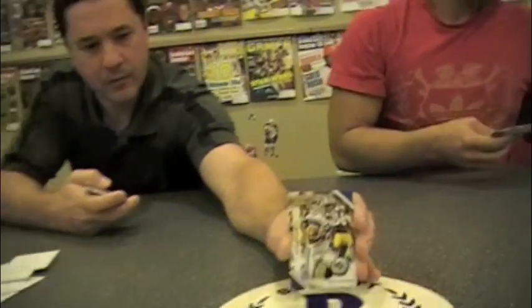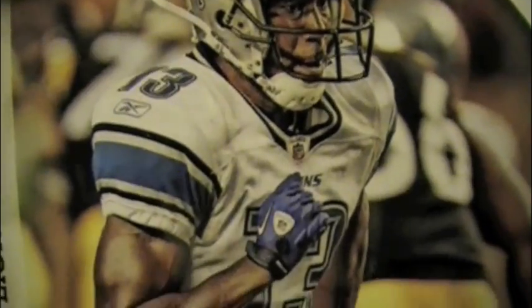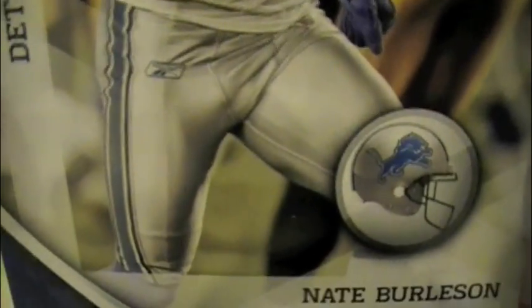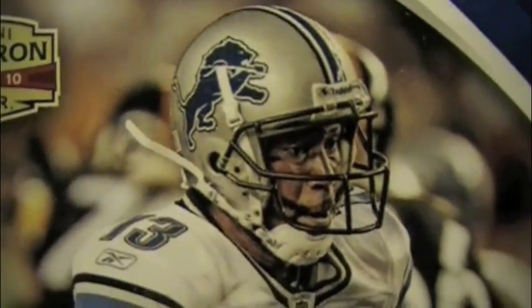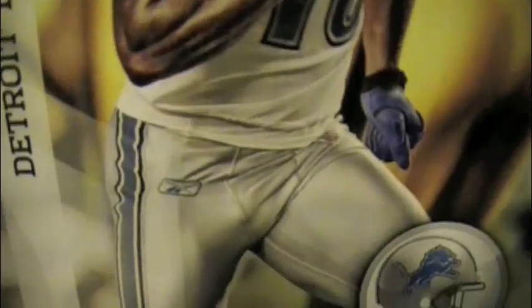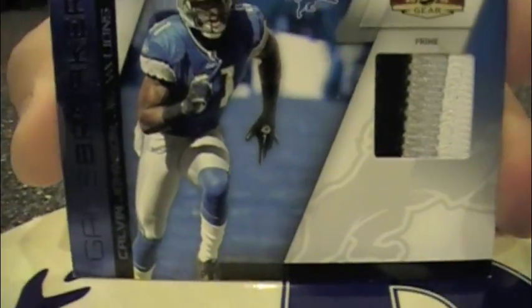Here's Nate Burleson — you may not be able to see it on camera, but this is a good example of an enhanced photo card that almost looks like a painting. It's been color enhanced, maybe sharpened. I think it's called HDR — High Dynamic Range. It's kind of neat, it works. I also pulled a Calvin Johnson Game Breaker Prime Relic, serial numbered to 50 — triple swatch Prime Relic. So nice.